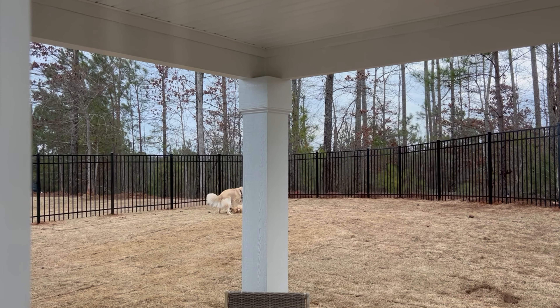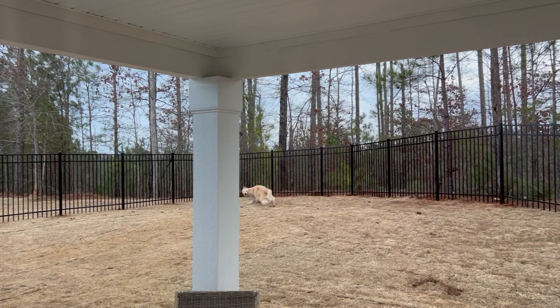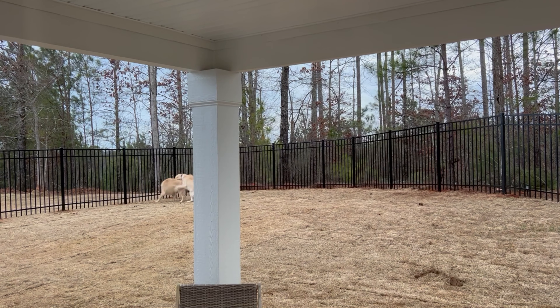Good morning and welcome back. Now that we've been down here in Georgia for three weeks, the garden season is quickly approaching. We have now since caged in our yahoos so they can no longer destroy my garden. So with that said, let's get to building my new garden setup down here in Georgia.